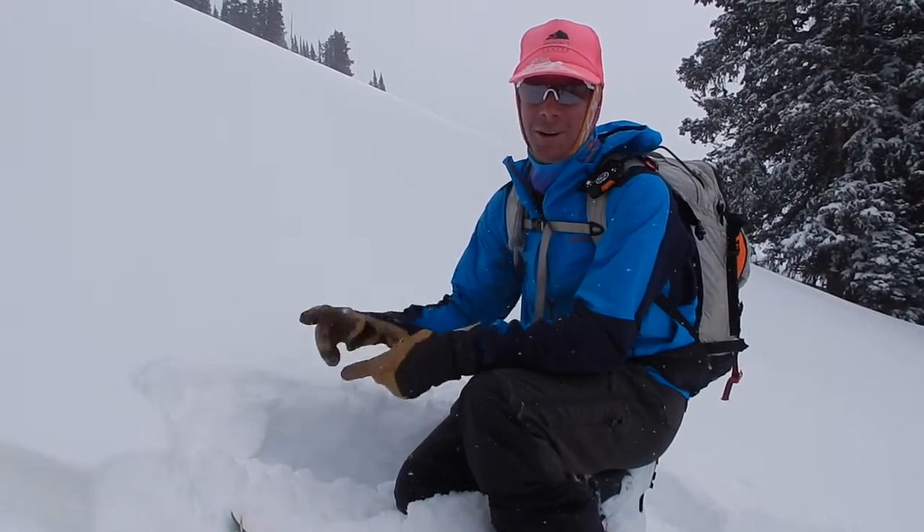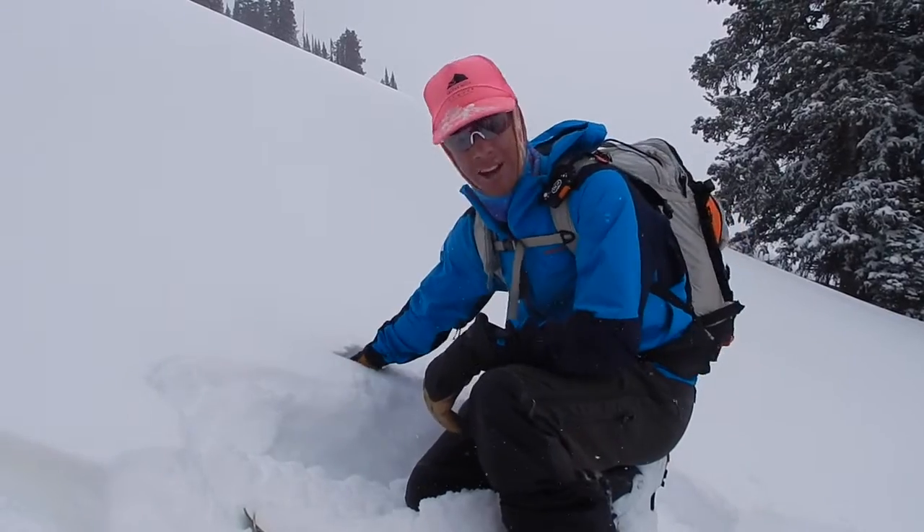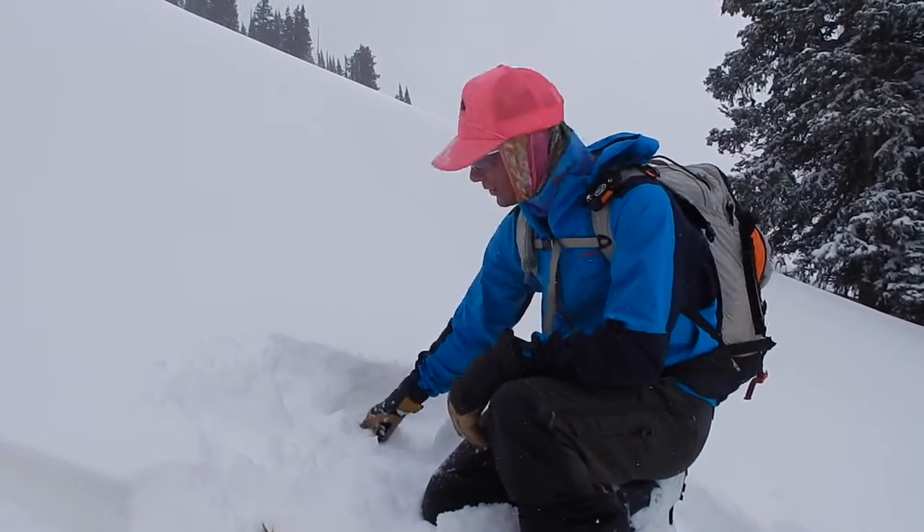We are at the beginning of a storm cycle and we need to watch for changing conditions and increasing danger as we get more and more snow. Right now below tree line, soft fluffy snow — really no concerns yet.